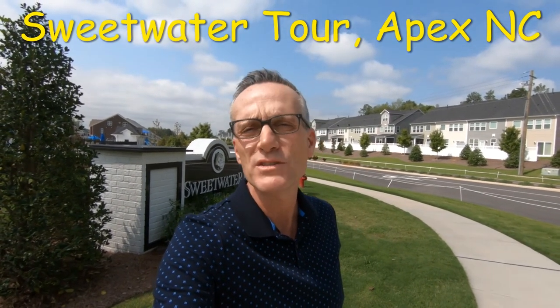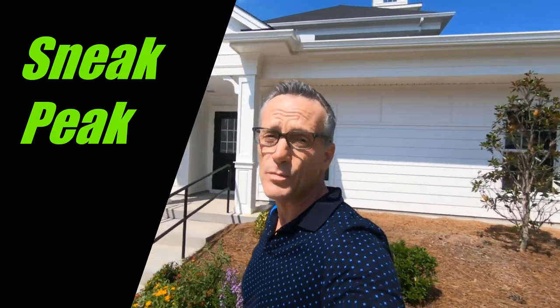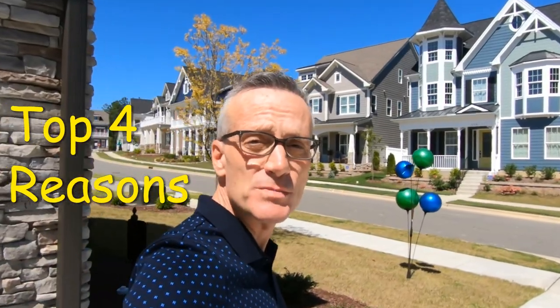Hi, my name is Randy Gupka and I'm standing in front of Sweetwater. It's a master plan development community located in Apex, North Carolina. Today, we're going to take a sneak peek to learn about the homes and the community, followed by what's in store with all the cool amenities. And finally, we'll learn the top four reasons why residents elected to move here in the first place. Let's jump into it.